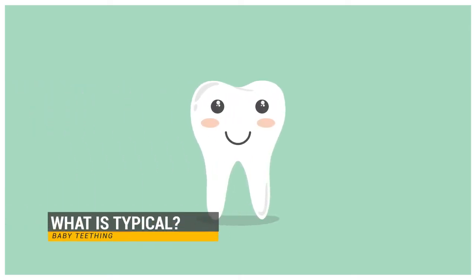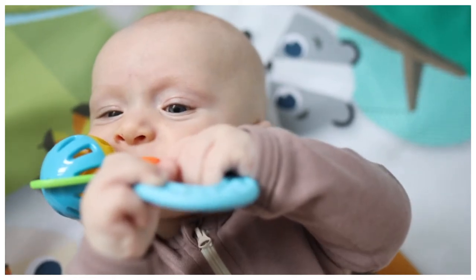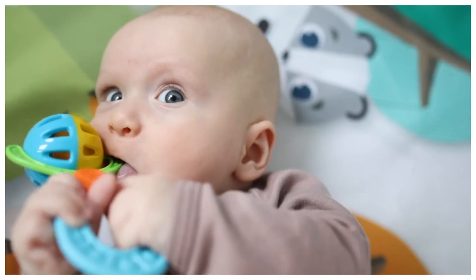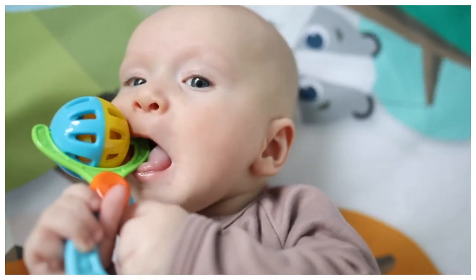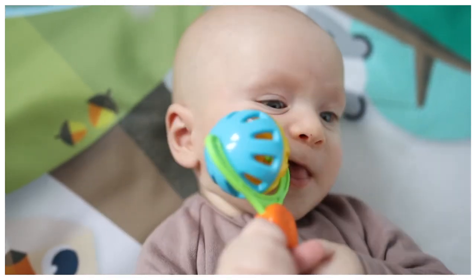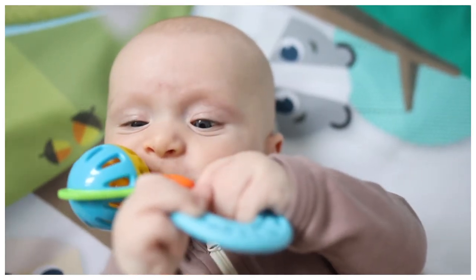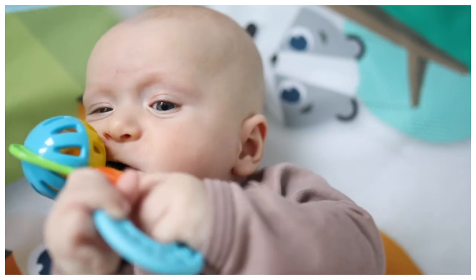What is typical? Although timing varies widely, baby teething often begins by about the age of 6 months. Baby teething usually happens when the two bottom front teeth — lower central incisors — are usually the first to appear, followed by the two top front teeth, upper central incisors.